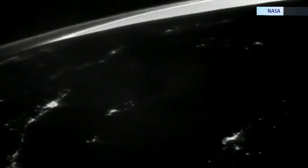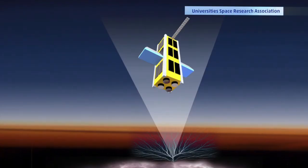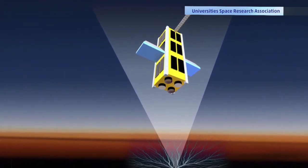So, next time you see lightning in the sky, remember, Firefly may be watching it too — learning, analyzing, and helping scientists better understand those beautiful flashes. I'm Matt Sampson, The Weather Channel.